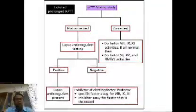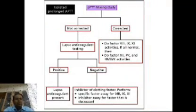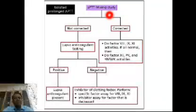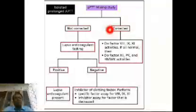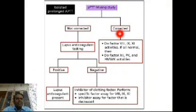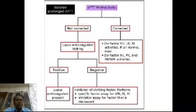How do we evaluate isolated prolonged APTT? We carry out a mixing study — we mix the patient's plasma with normal plasma containing all coagulation factors. If the patient's plasma is deficient in some factors, those factors will be replenished by the normal plasma and PTT will correct to normal. In that case, we perform factor assay activities for factors 8, 9, and 11. If all are normal, we go to factor 12, prekallikrein, and high molecular weight kininogens.